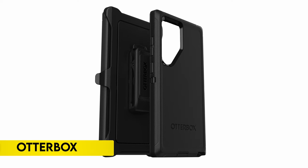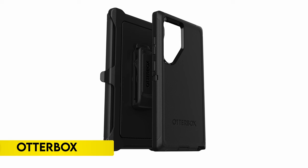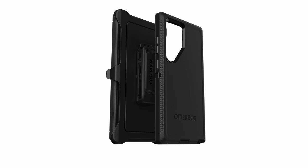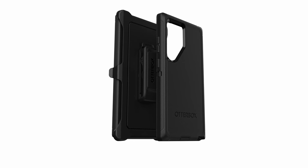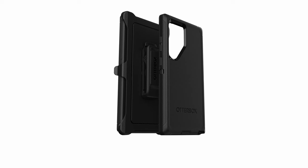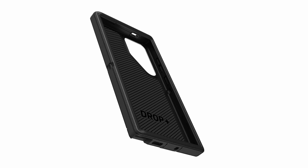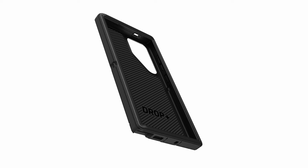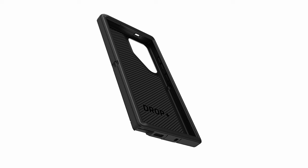On number 3: OtterBox. The rugged phone case designed for the Samsung Galaxy S24 Ultra offers unparalleled durability and grip, featuring a multi-layer construction with a rubber outer cover and a rigid inner shell. It provides legendary drop protection, surpassing military standards by withstanding five times as many drops as the MIL-STD-810G 516.6 requirement.